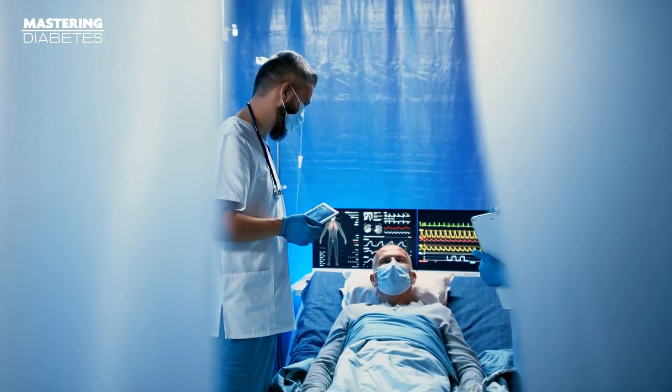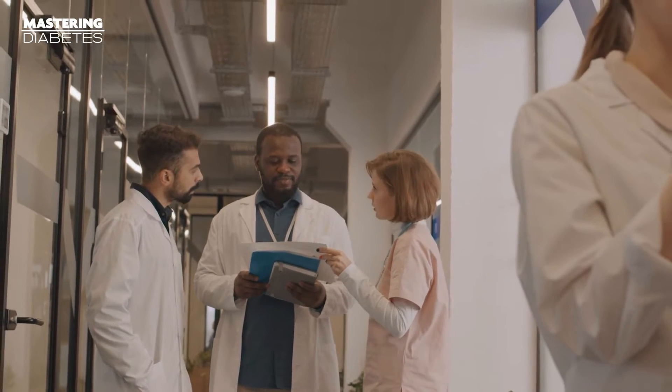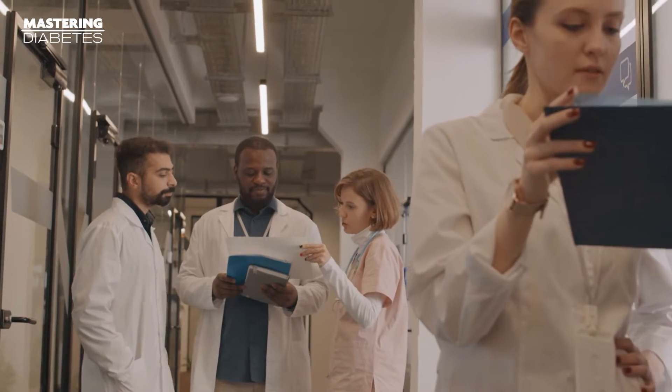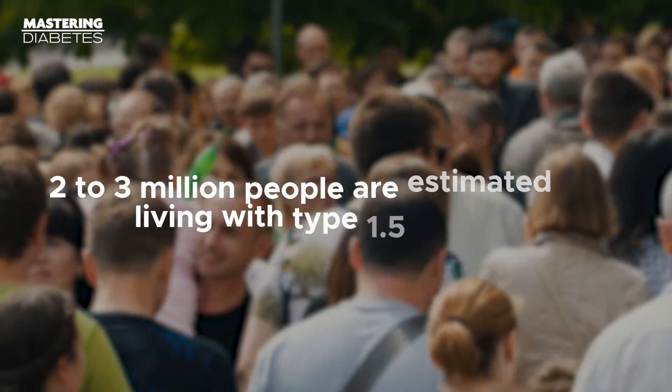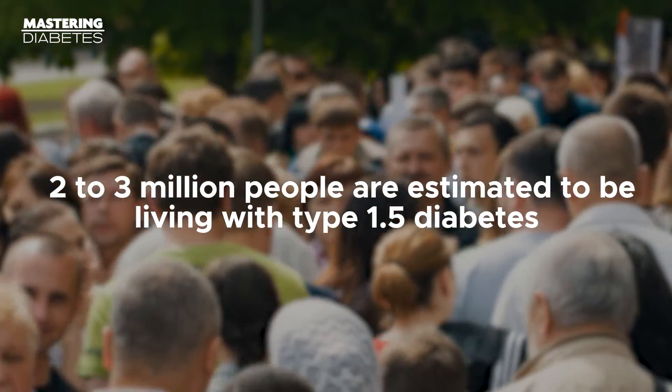Type 1.5 diabetes is actually a very overlooked form of diabetes, and the medical community may not realize exactly how many people are living with it. According to the American Diabetes Association, of those diagnosed with type 2 diabetes, about 10% of them over the age of 35 are actually living with type 1.5. That means about 2 to 3 million people are estimated to be living with type 1.5 diabetes and may not even know it.